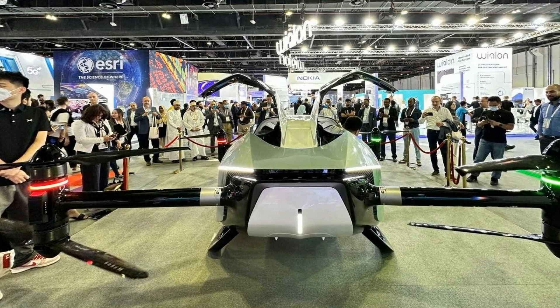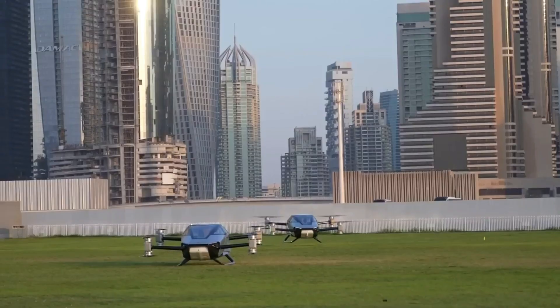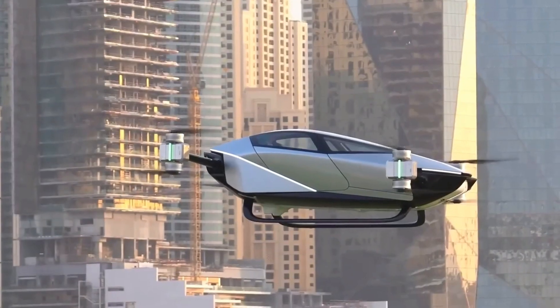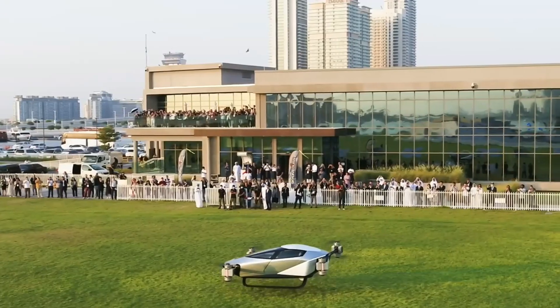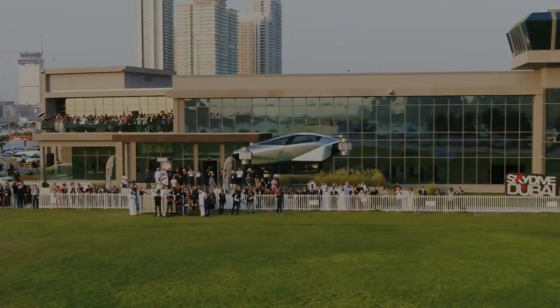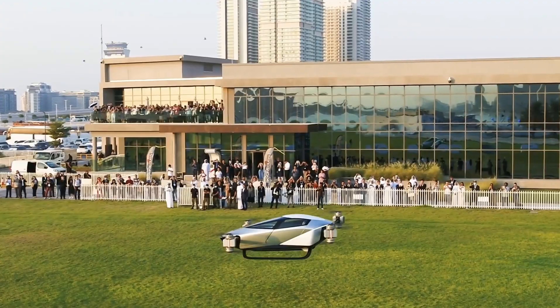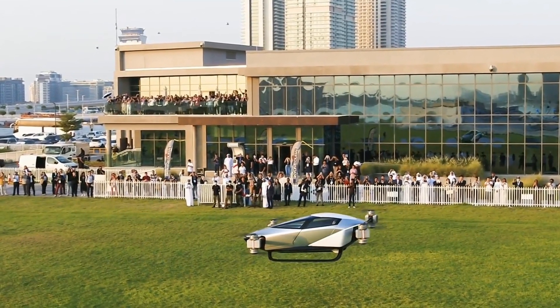The electric flying car had its first public display after completing the specific operations risk assessment and achieving a special flying permit from the Dubai Civil Aviation Authority. The first public flight took place at Skydive Dubai, offering excellent airspace conditions and panoramic views of the cityscape to provide the historic flight with a breathtaking backdrop. It was witnessed by over 150 attendees.